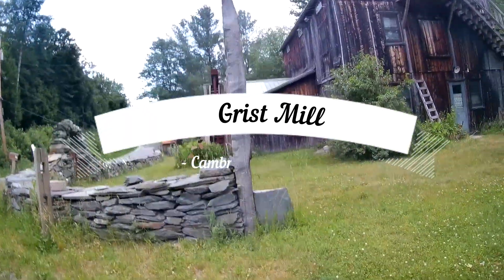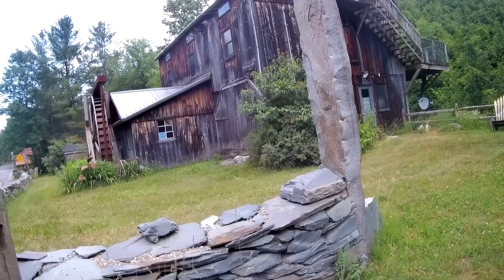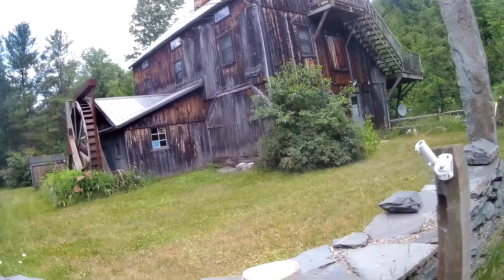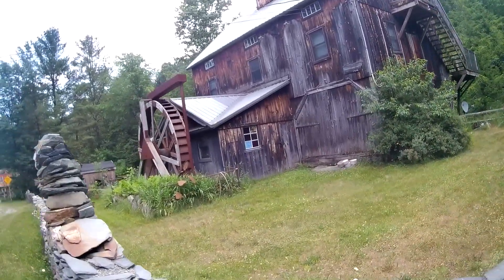We're at an interesting old mill. Been here a long time. It was a grist mill years ago. Somebody put it into a restaurant for a while.